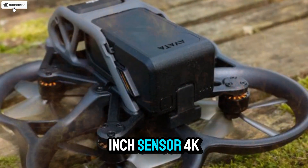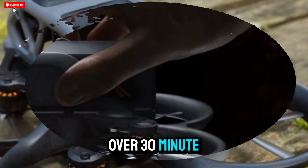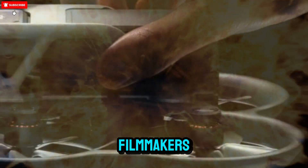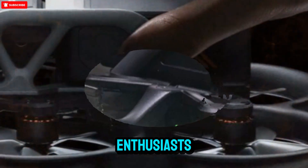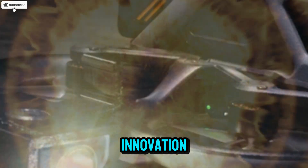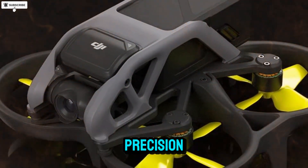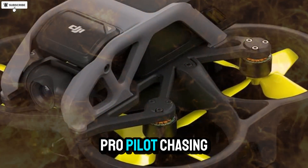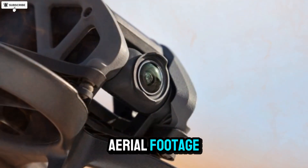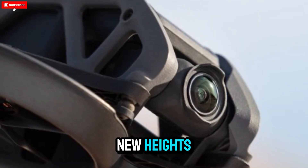With its 1-inch sensor, 4K 120 recording, improved range, and over 30-minute endurance, it could easily become the go-to drone for both creative filmmakers and serious FPV enthusiasts. DJI has always been at the forefront of drone innovation, and the Avatar 3 seems to be the next evolution — where adrenaline meets precision. Whether you're a pro pilot chasing mountain ridges or a content creator, 2025 might just be the year FPV truly takes flight to new heights.